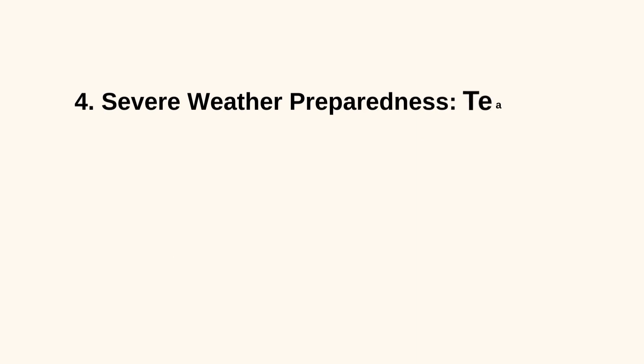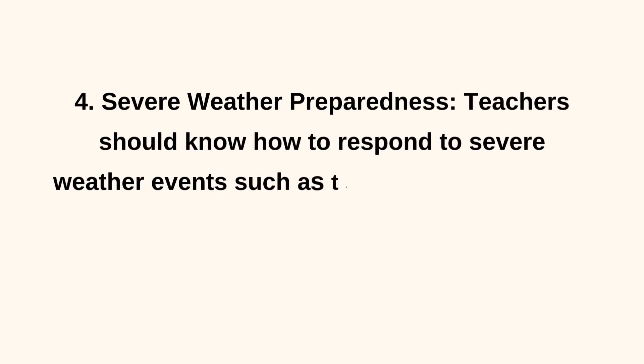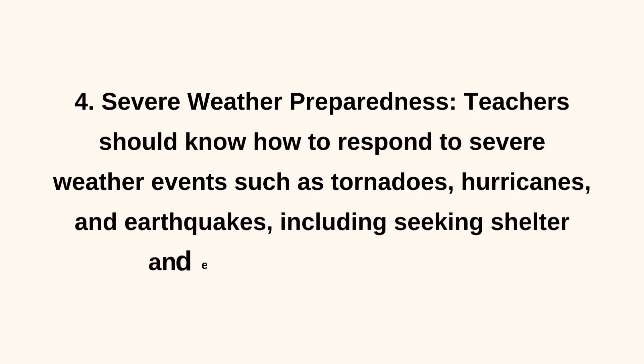4. Severe Weather Preparedness. Teachers should know how to respond to severe weather events such as tornadoes, hurricanes, and earthquakes, including seeking shelter and ensuring students' safety.